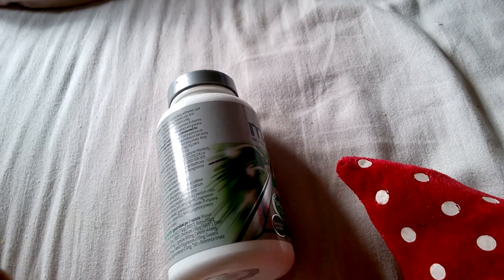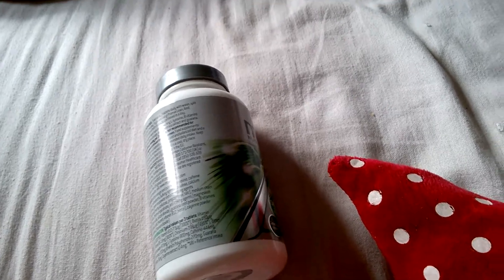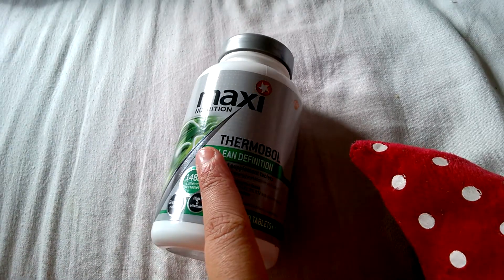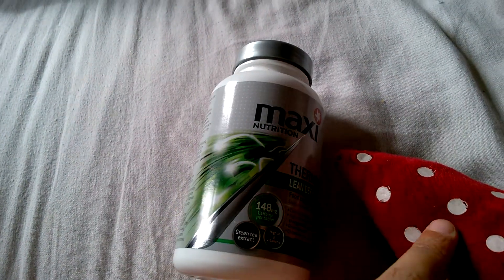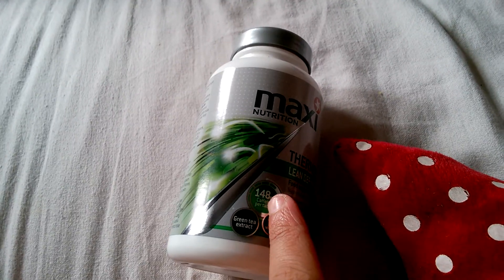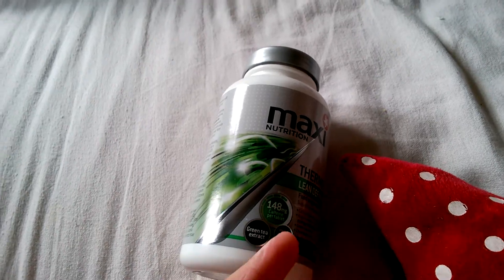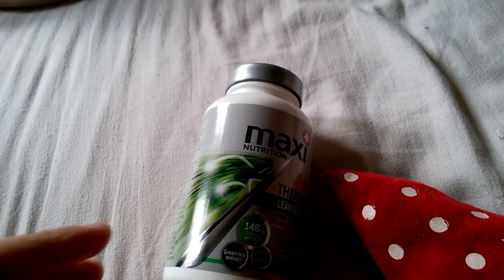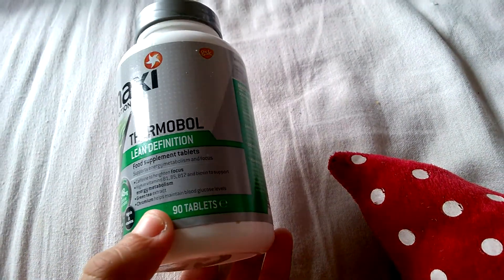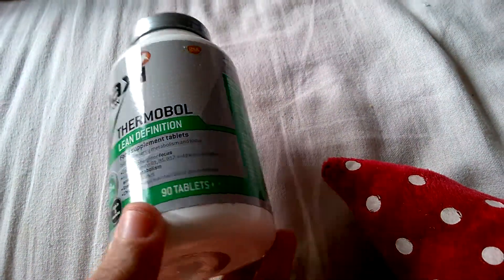It could probably happen without this supplement alone, but yeah, I'd definitely say it helps a lot with weight loss. Be careful about the orange peel — look it up before making a purchase. Overall, I'd say they are worth it. You get 90 tablets, though I can't remember the exact retail price.